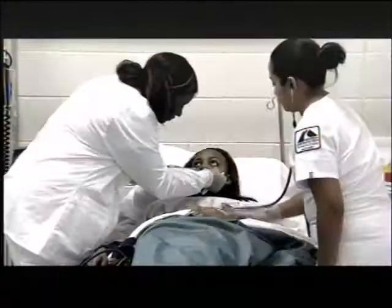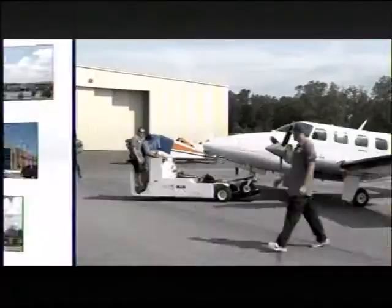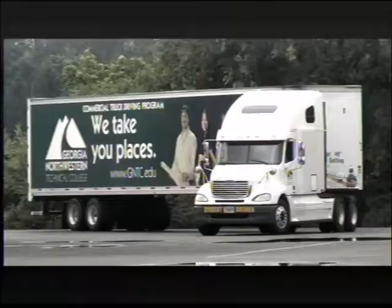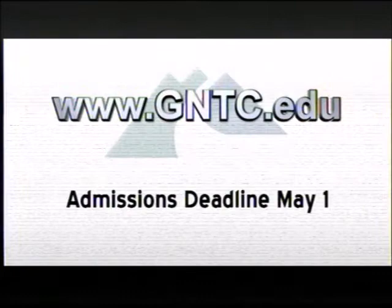Georgia Northwestern Technical College is now accepting applications for classes. We offer programs in business, health, industrial, and public service at six campus locations with financial aid options as well. Take day, evening, or online classes to get your degree, diploma, or certificate. Apply now — drop by one of our campuses today or check us out at gntc.edu. Georgia Northwestern Technical College: Get focused. Get hired.